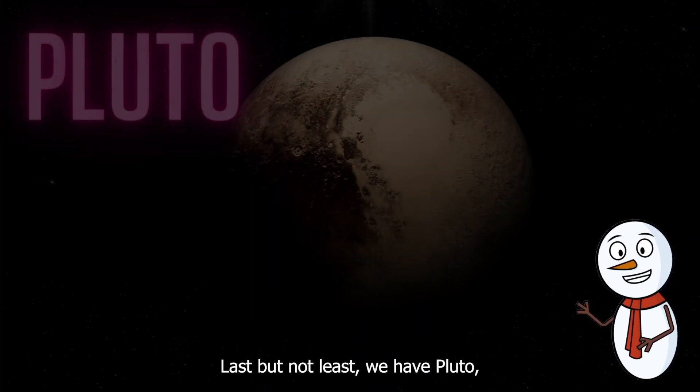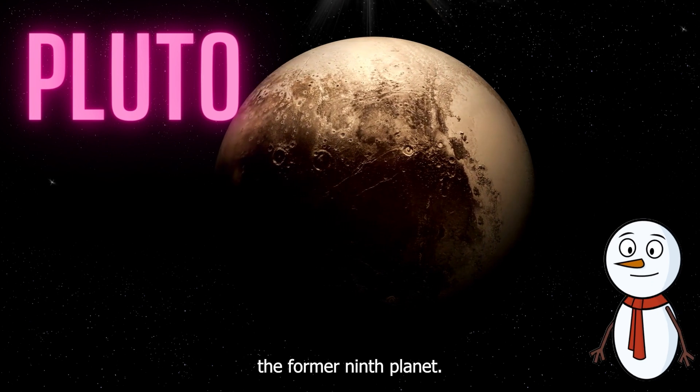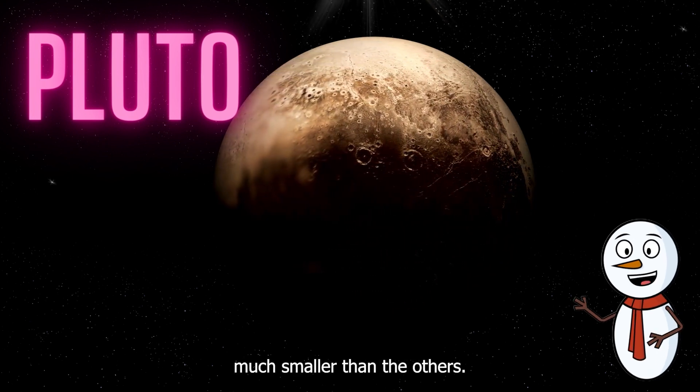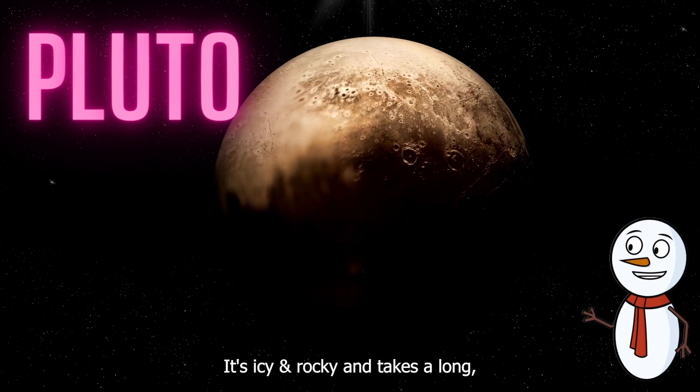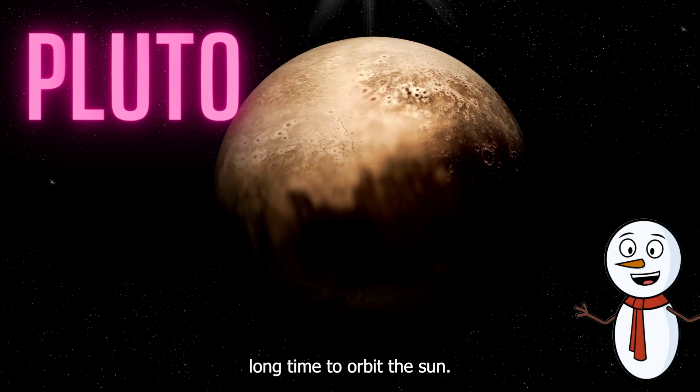Last but not least, we have Pluto, the former ninth planet. Pluto is a dwarf planet, much smaller than the others. It's icy and rocky and takes a long, long time to orbit the sun.